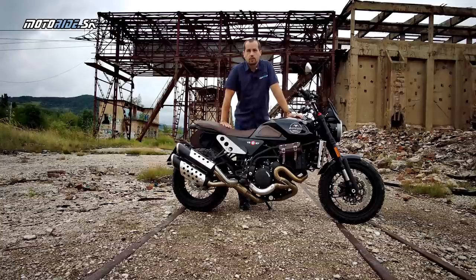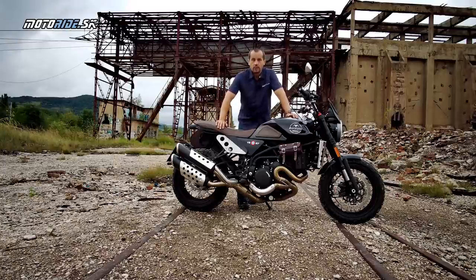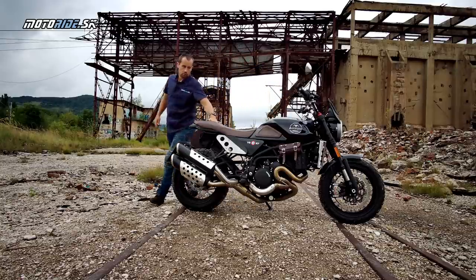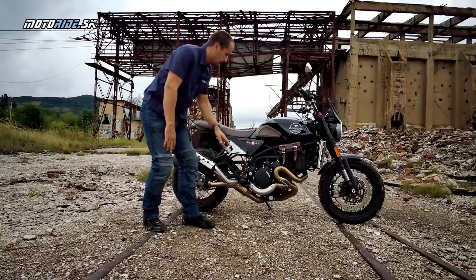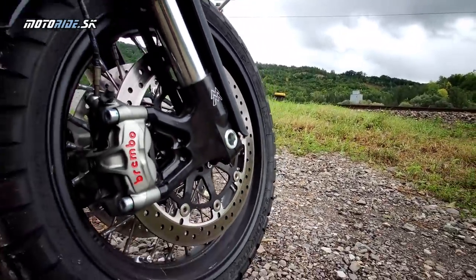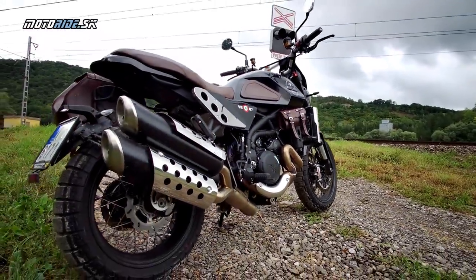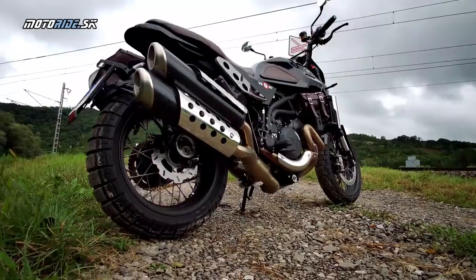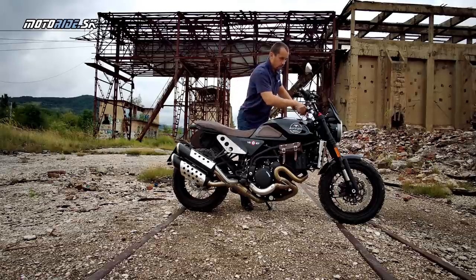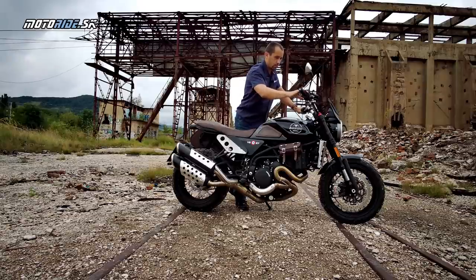Moto Morini is essentially an exclusive manufacturer, so it's no surprise that this motorcycle features components from various luxury brands. The centrepiece is their own engine. Around it sits a tubular chrome-molybdenum frame of their own construction, and the rear swingarm is made the same way. The typically Italian beautiful exhaust consists of tubes wound around the engine, finished with a double outlet.